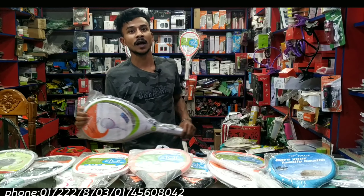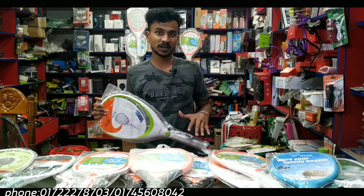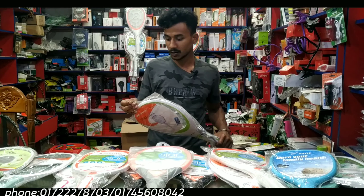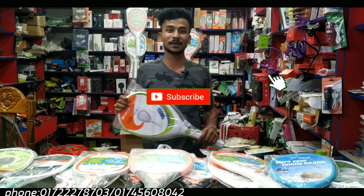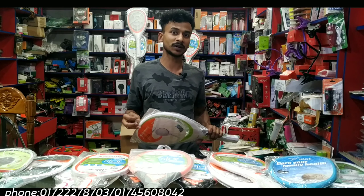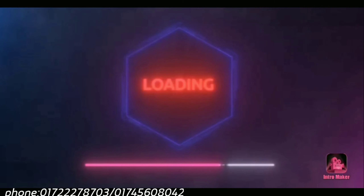I will show you a video. By the way, I will show you the price. If you are not sure, please subscribe to our channel and press the bell. I will show you the best product.